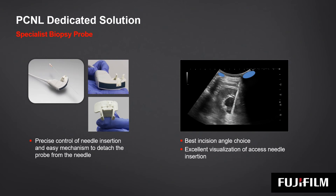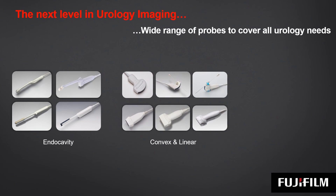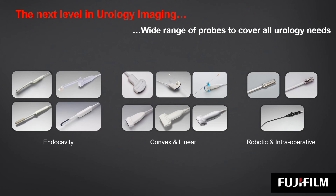Combined with an easy probe and needle detachment mechanism, this probe assures accurate and efficient interventional procedures. Among all dedicated solutions, a wide range of transducers allows you to reach the next level of expertise by covering all areas of urology: prostate, kidney, bladder, male reproductive system, and even extending to surgical treatment with unique robotic and laparoscopic probes.